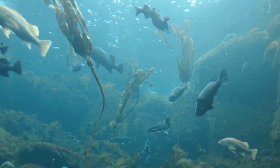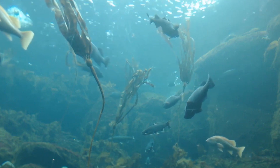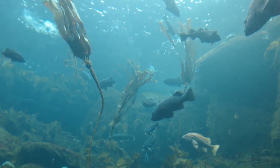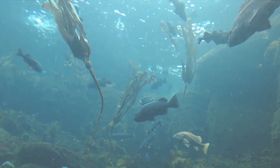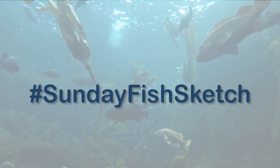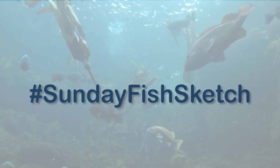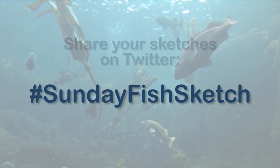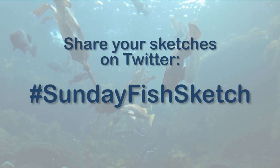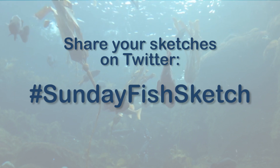Hopefully by now, one or more of these wonderful fish have caught your eye. We're very excited to see all the sketches that might be inspired by our collection, and we're looking forward to this week's Sunday Fish Sketch very much. Artists of all skill levels are welcome. Please be sure to share your drawing on Twitter with the hashtag SundayFishSketch. Until then, happy sketching.